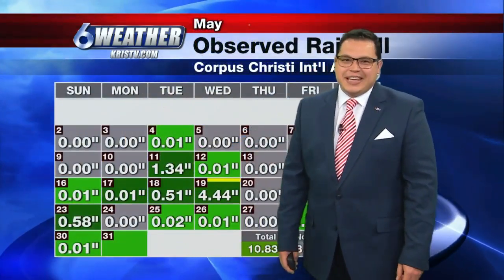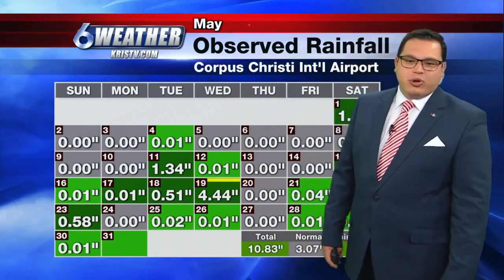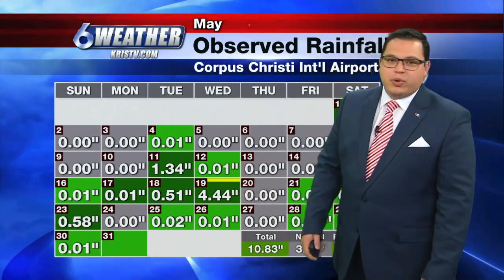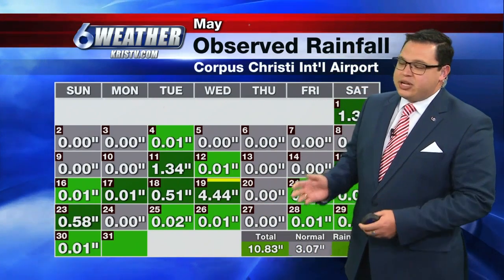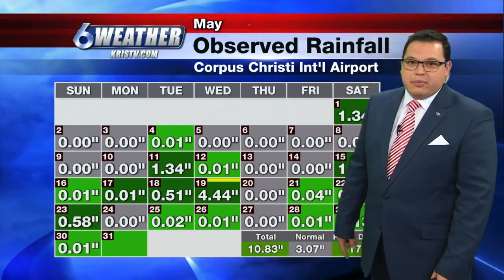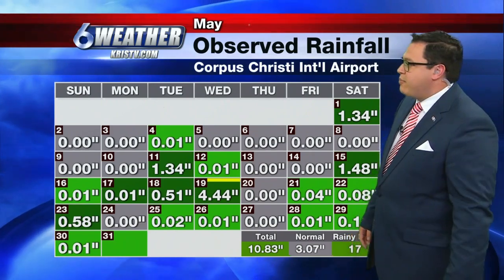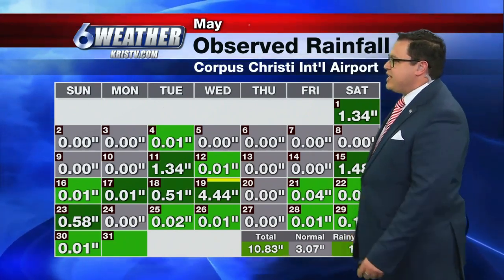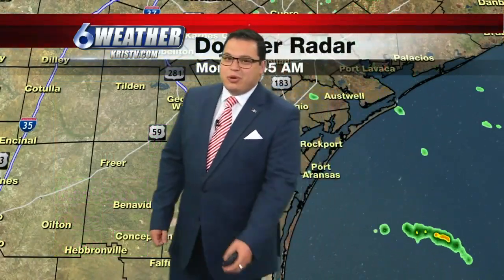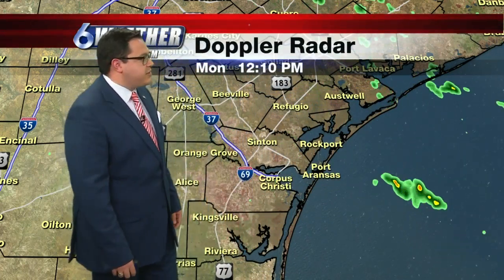Here we are already towards the end of May and what a wet May it was — we received 10.83 inches of rainfall for the month. The big event was about two weeks ago on the 19th when we received almost four and a half inches of rainfall and a pretty historic flooding over in Claybrook County. Normally for May we should observe only about three inches of rain, so we ended up about six and a half to seven inches above normal. We had 17 rainy days out of the 31 observed in May, and we are finally in a surplus as far as rainfall is concerned — no longer in drought conditions here in south Texas.